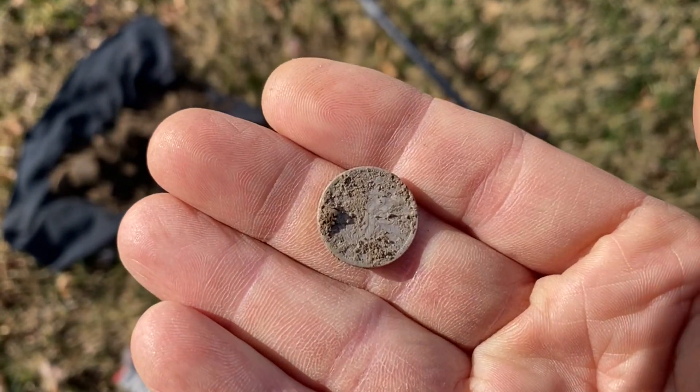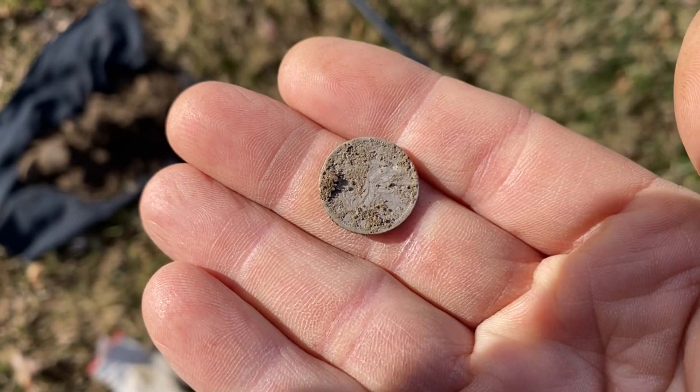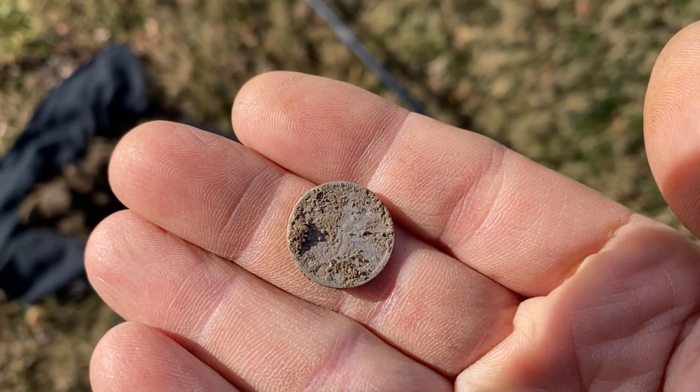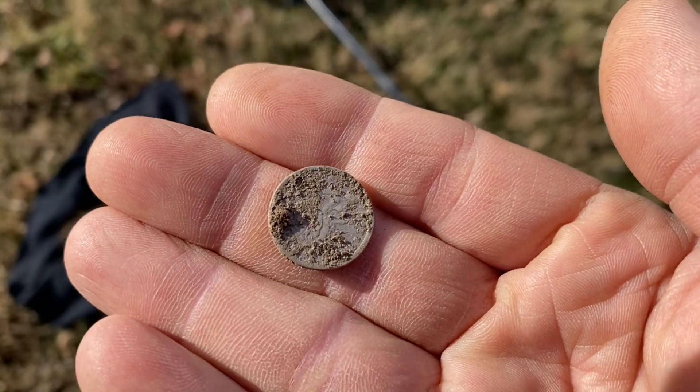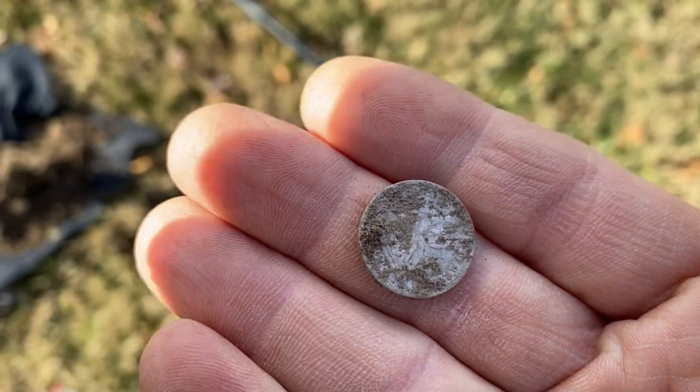It looks like an 1885 or 1888 — I'll have to get it cleaned up when I get home. Man, I tell you, this park never ceases to amaze me. All right, let's keep going — hopefully there's more here.